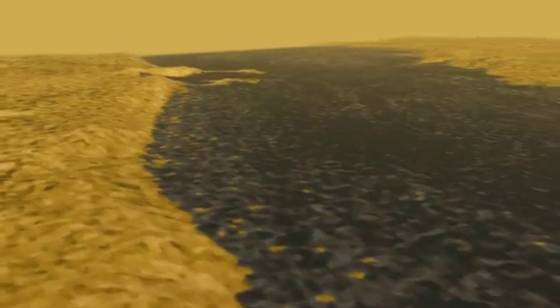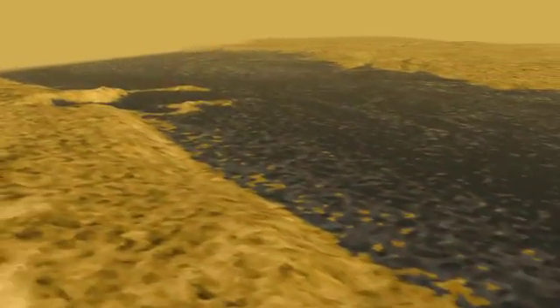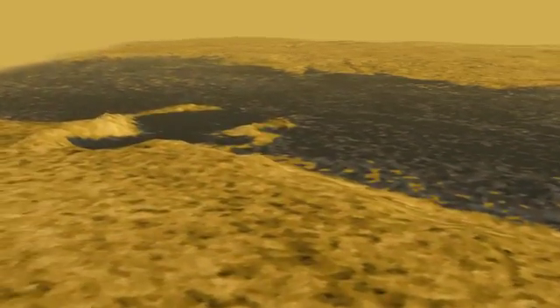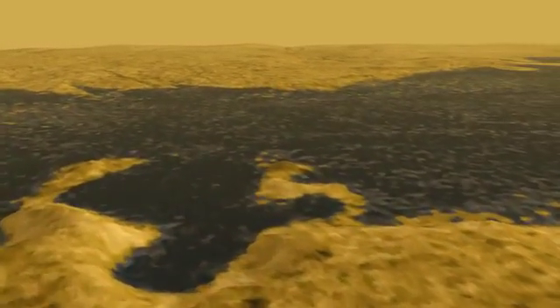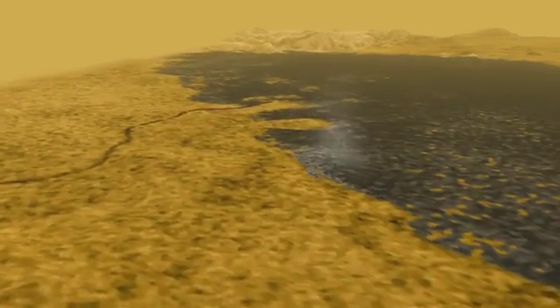Now we're turning east to a very obvious bay that cuts into the beach, so it's likely to be younger. We'll cross over the lake. You'll see some flooded valleys, and in the background is a large river that makes a delta, like the Mississippi River. Its shape means the lake is shallow and the river is slow.